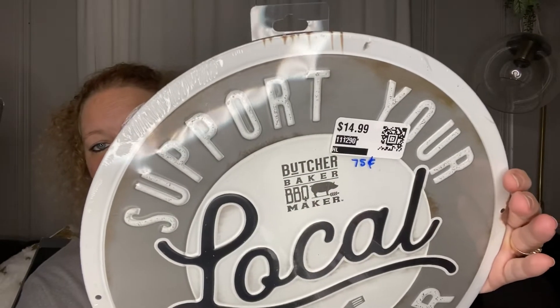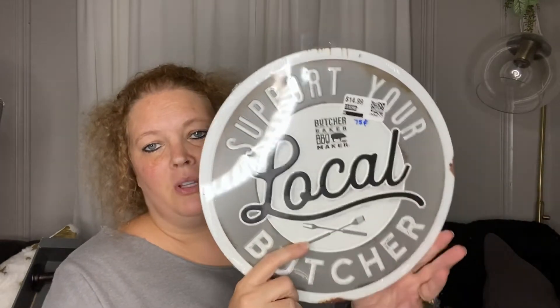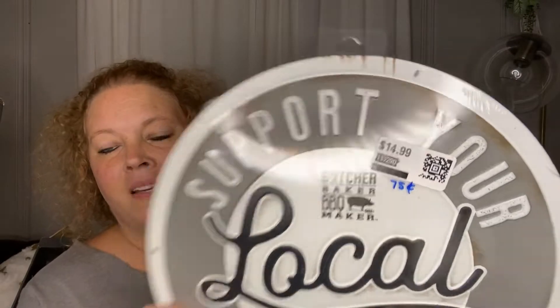Next I picked up this metal sign. It was originally $14.99, but they had it on sale for $0.75. Had I known, I would have gotten a couple to share, but the tag wouldn't scan and the lady just said it's $0.75. That's the thing with Dirt Cheap — if their tag is messed up in any way, it won't scan. I like it because it's gray, black, and white like my kitchen. It says 'Support your local butcher, baker, barbecue maker.'